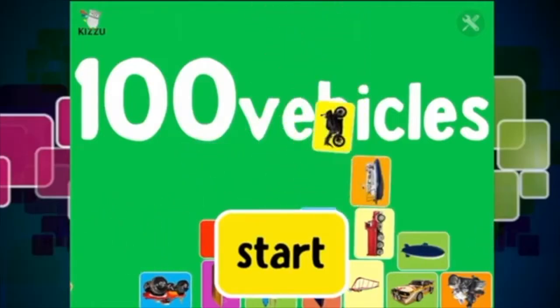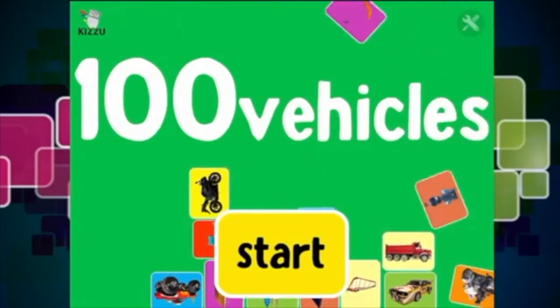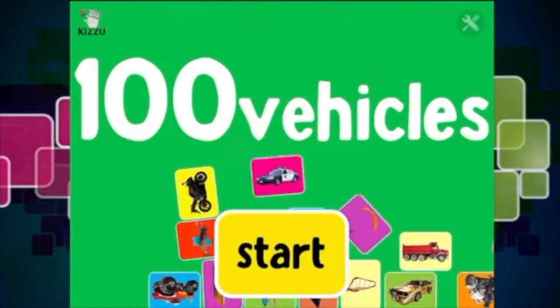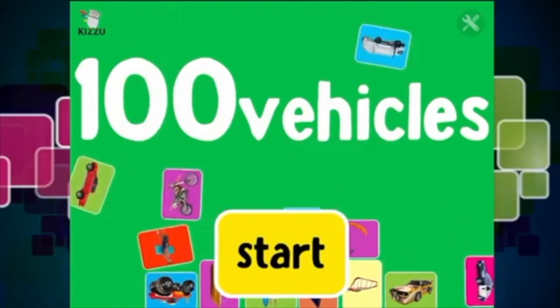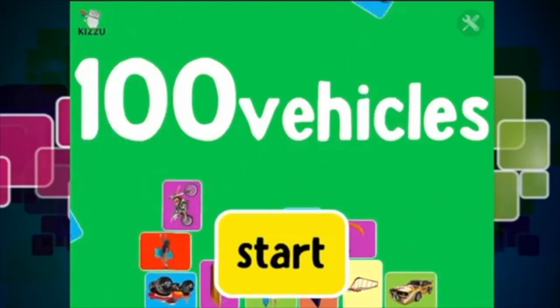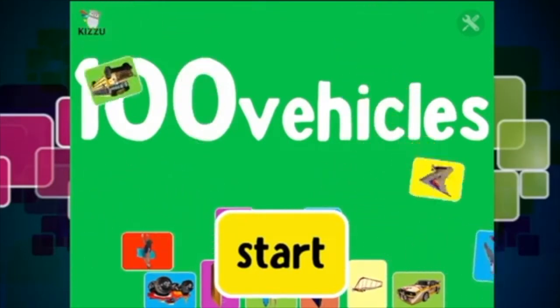Hey guys, how are you doing today? We are going to be checking out this new app - it is called '100 Vehicles for Babies and Toddlers'. Doesn't it look super awesome? We are going to check out some of the super cool vehicles inside this app. Let's get started!